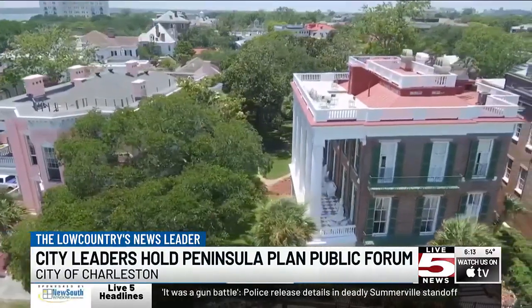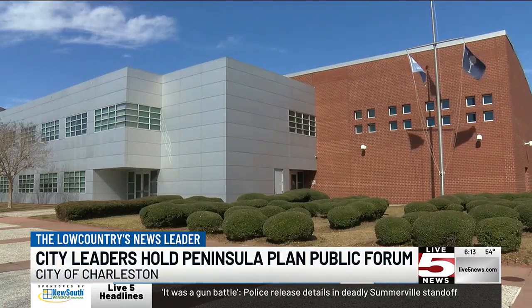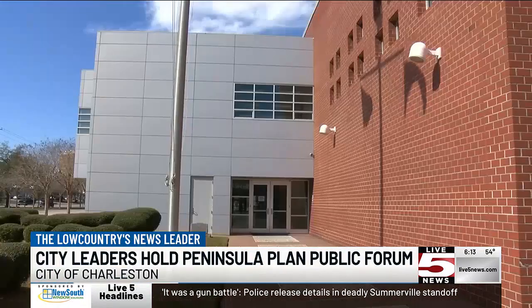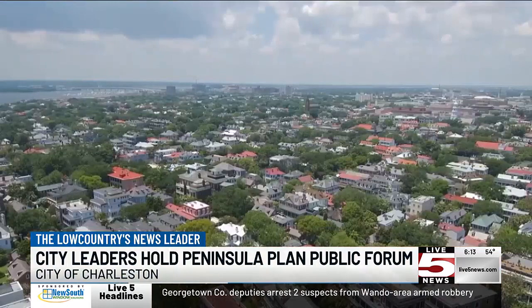They are finishing phase one of the plan right now, which includes gathering information from the public. Phase two starts next week, which involves coming up with solutions from the information they have gathered. Phase three is anticipated this summer and will finalize all the solutions.